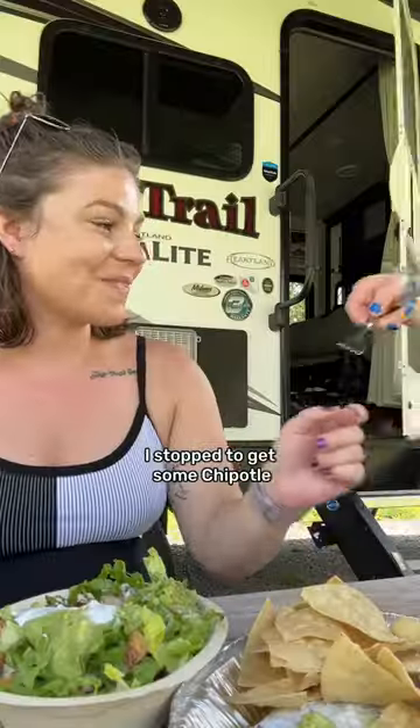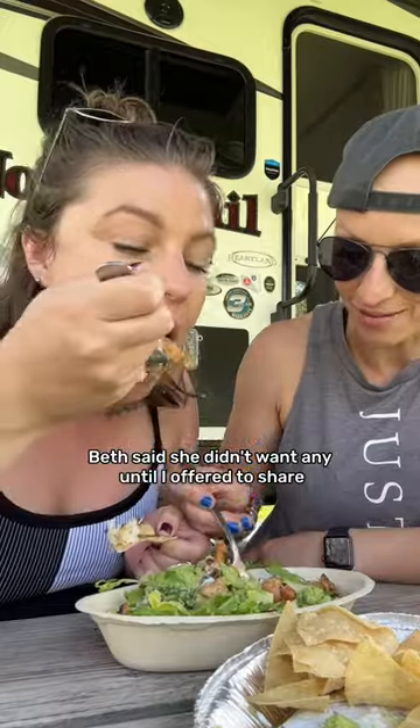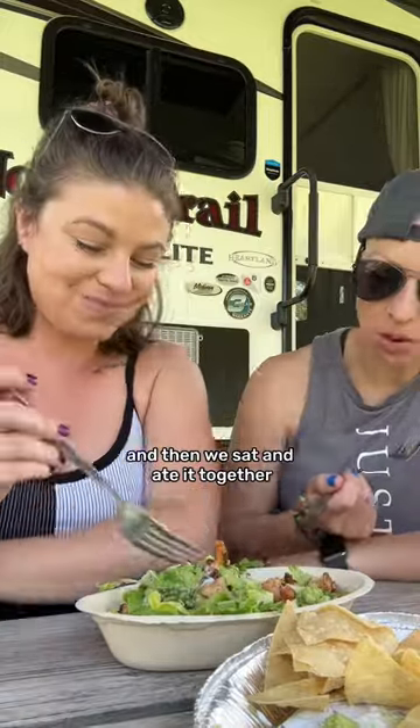On the way home I stopped to get some Chipotle. Beth said she didn't want any until I offered to share, and then we sat and ate it together.